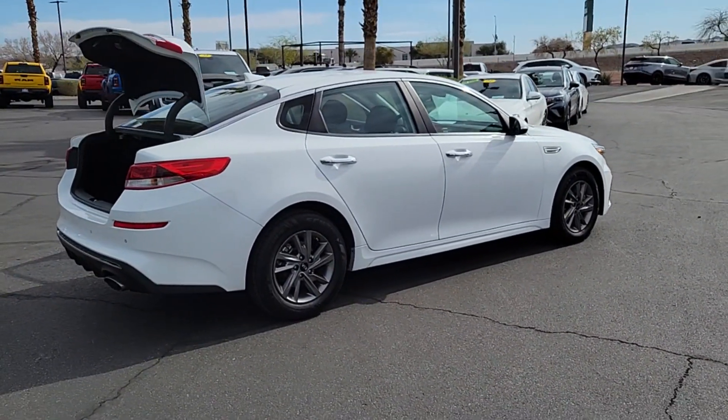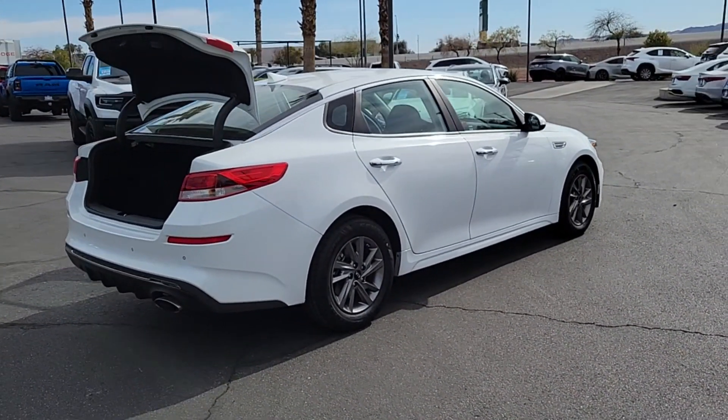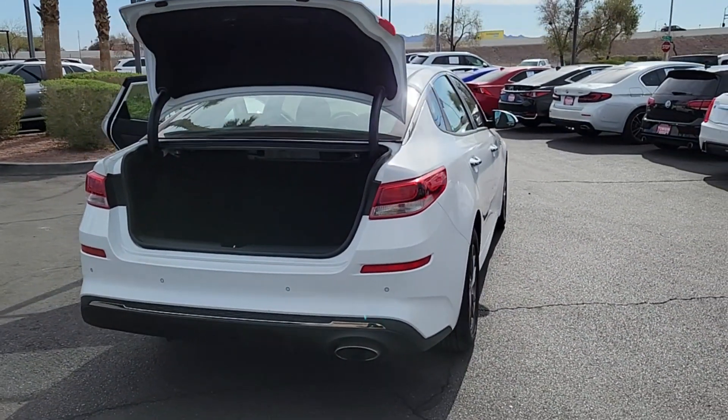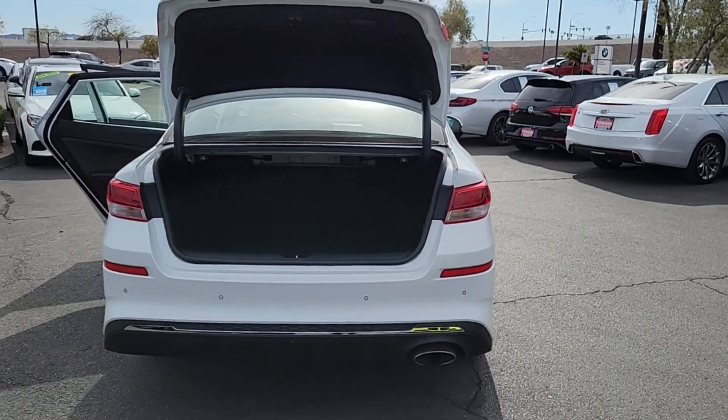With standard driver assist features, ample cargo room, and striking good looks, you'll feel competent on every journey. These are just some of the great options this vehicle comes with.